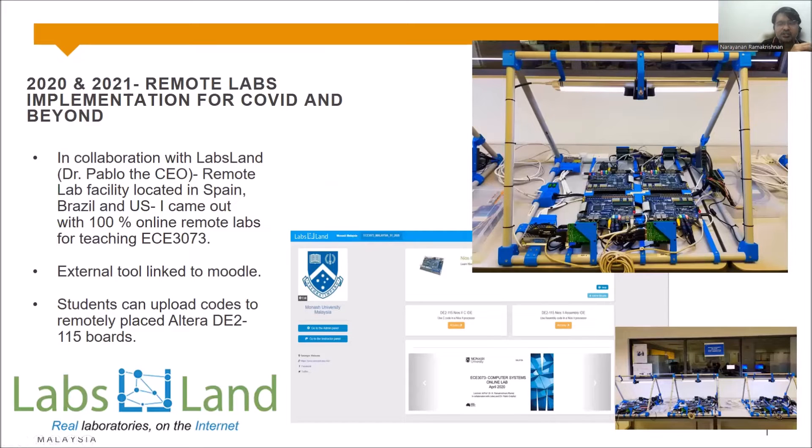As a solution, in association with LabsLand, we used LabsLand remote lab structures to implement our microprocessor exercises and deliver the entire laboratory exercises fully online in real time, where students can visualize and operate the FPGA boards from their homes.